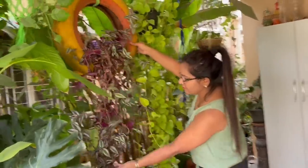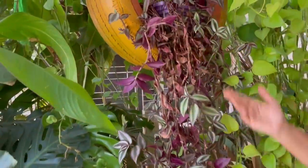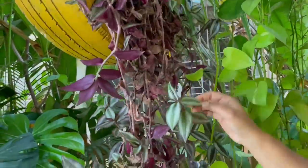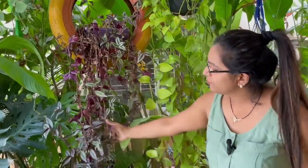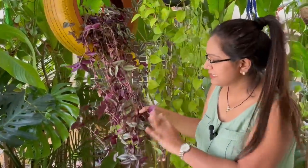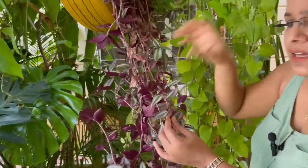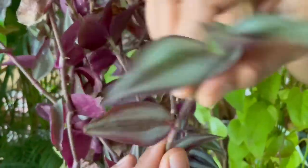Then coming to this zebrina plant — its season is also coming back. In summers and monsoon they grow nicely, so in winters they look dull. This plant can also be very easily grown from cuttings. Simply just pinch a cutting — even a small cutting will do.